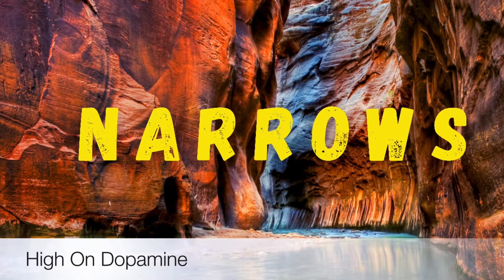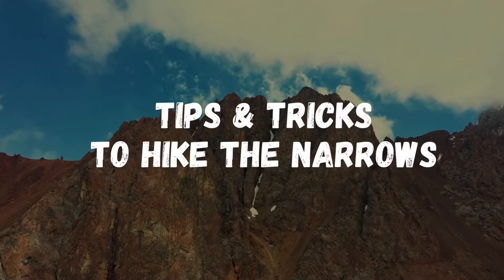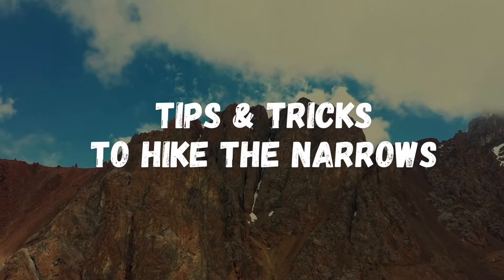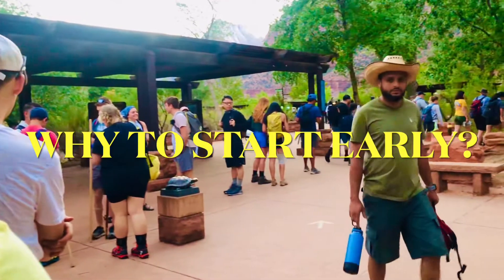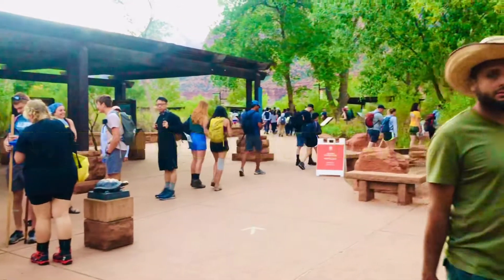Welcome to our video. We will be sharing our tips and tricks to hike the Narrows and enjoy it thoroughly. The first thing you need to do is to start early — this footage was captured at 6 a.m.